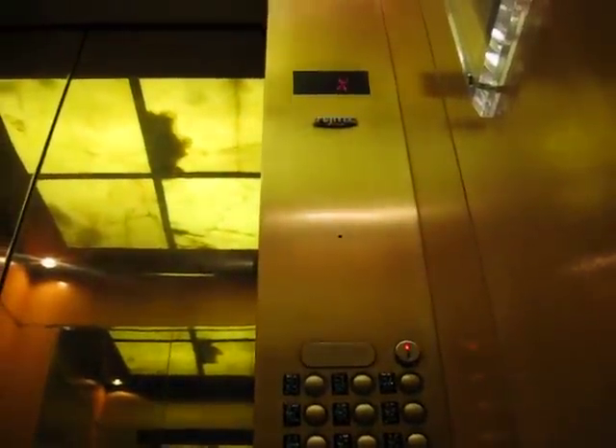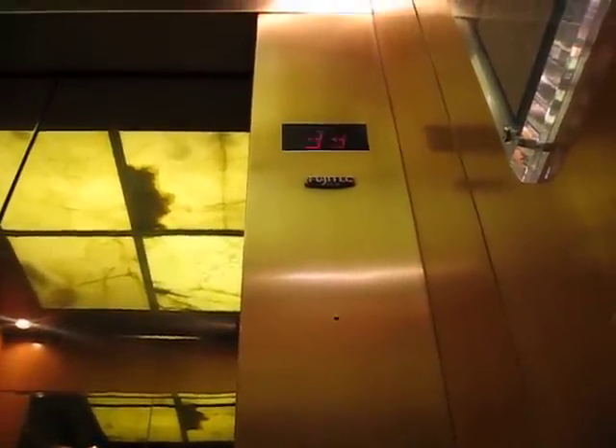Oh, look at the lobby — the beautiful lobby. It says Fuji Tech right on the thing, too. The only other Fuji Techs I know in the city are in the Millennium Hotel in Times Square, but these are nicer. Way nicer.